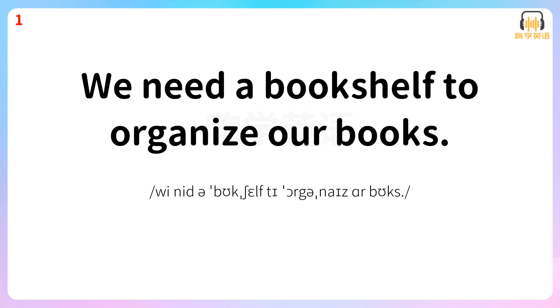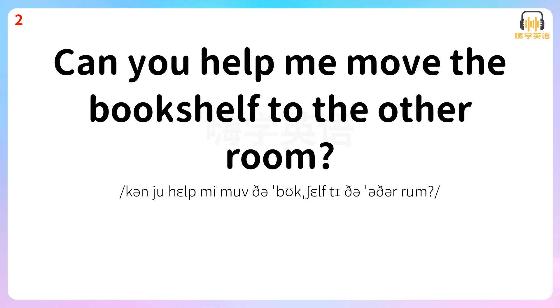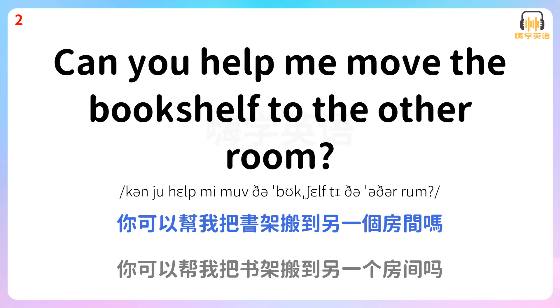We need a bookshelf to organize our books. 我们需要一个书架来整理书籍。 Can you help me move the bookshelf to the other room? 你可以帮我把书架搬到另一个房间吗?